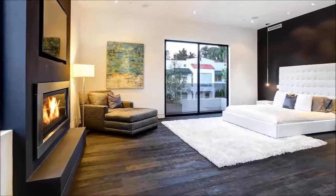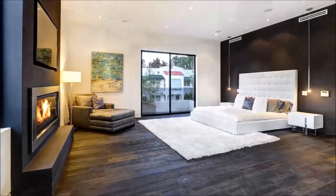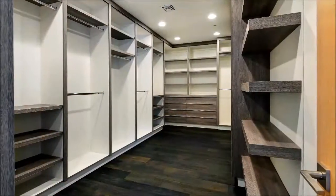A feeling of calm descends over you the moment you enter the spacious and restful Master Retreat, where a fireplace adds romance and a slider offers escape to the deck.